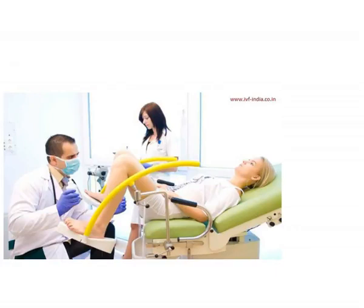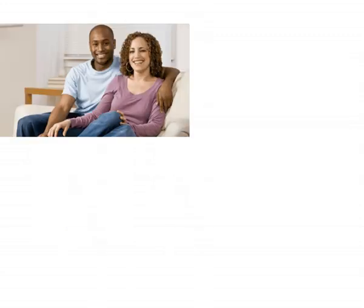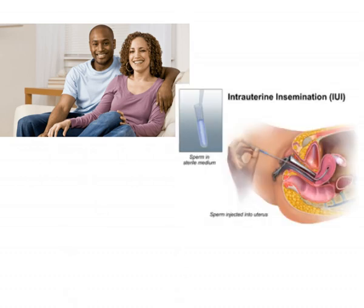Today we are going to discuss artificial insemination. About 6% of women in the US in reproductive age, that is between 15 to 45 years, are unable to conceive even after one year of unprotected sex. To deal with this problem of infertility in men or women, the technique of artificial insemination is employed.